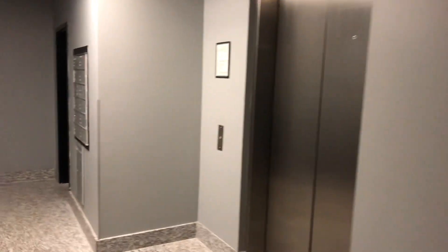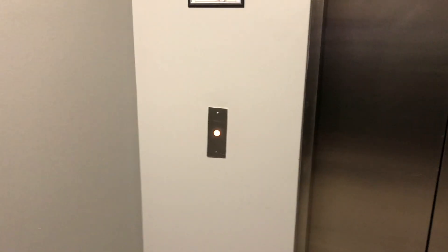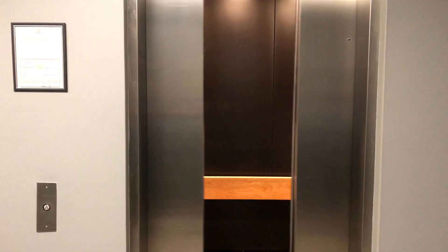This is the elevator in the Airgas Building in Spring, Texas. Guess what? It's a Dover. Here it is. Look at that — it's got the classic leveling.